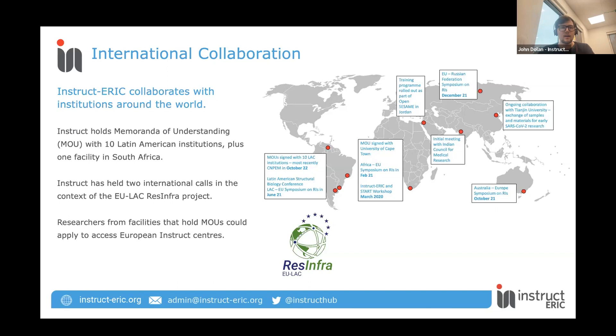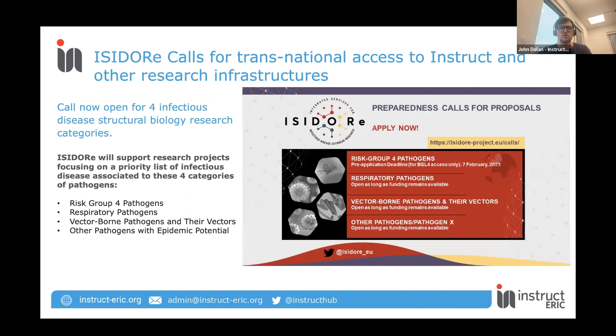As an extra bonus for those who might not know: the ISADORI project, which is the project for infectious disease research, has opened a call in four new categories of pathogen research — risk groups for respiratory pathogens, vector-borne pathogens and their vectors, and other pathogens with epidemic potential. This call is now open and is also available to non-EU researchers. If anybody's interested, you can see the link on the page at ISADORI slash projects.